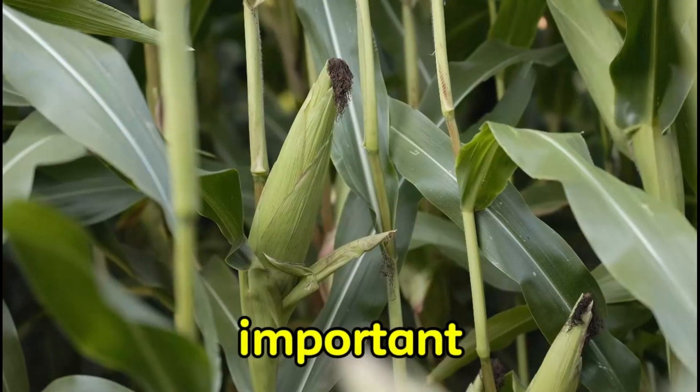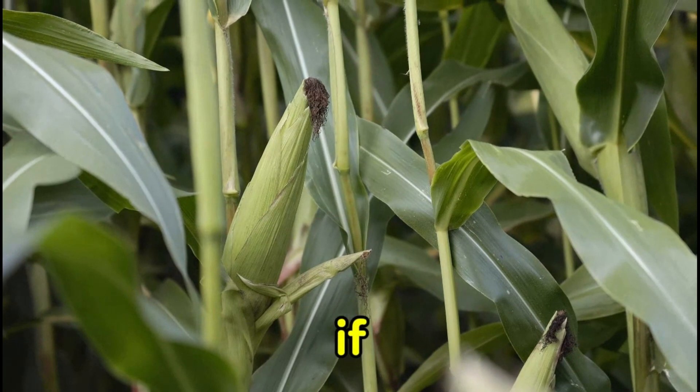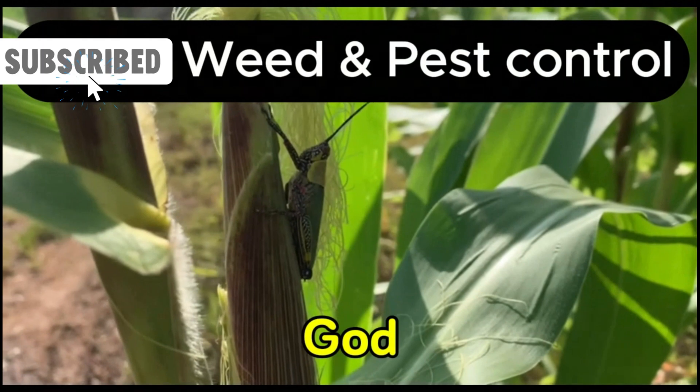Let's talk about one of the most important aspects of maize farming that you should probably know if you want to make a difference. You can't succeed in maize farming business today if you don't know about effective weed and pest control techniques.